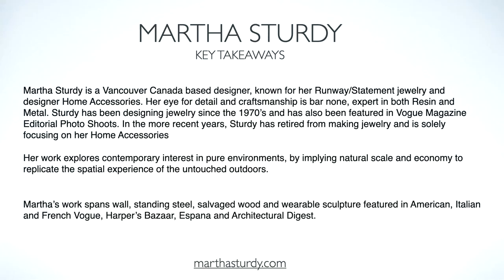This is some of her jewelry work. She's also very well known in Vancouver for her beautiful jewelry.